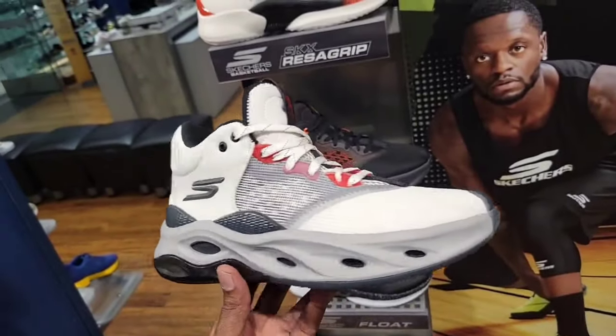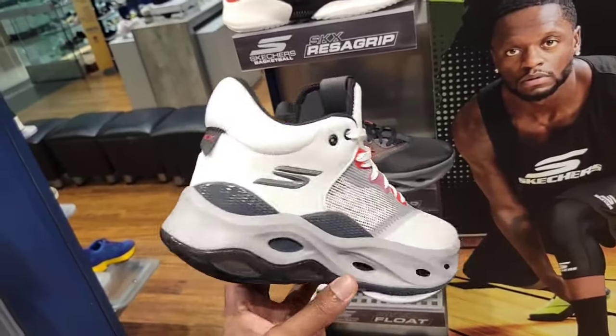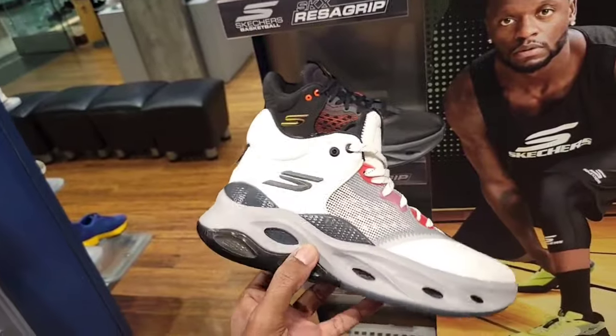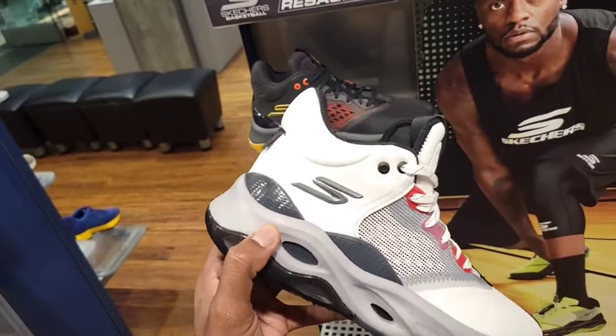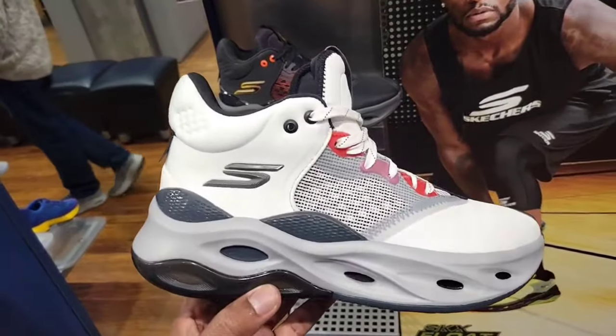Might have to grab one of these to do a review and see how they feel on the court. Doesn't look like a lot of cushion on the midsole but an NBA player hoops in them so maybe they perform well. Pretty simple and plain colorway — not too outlandish.